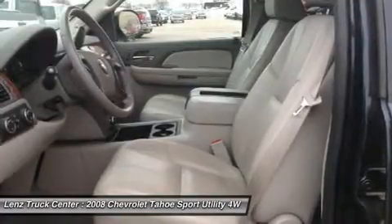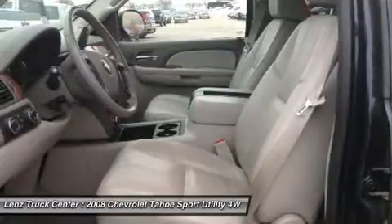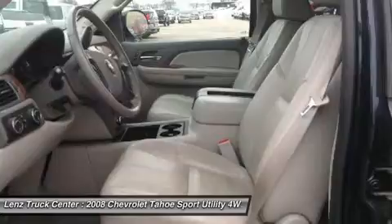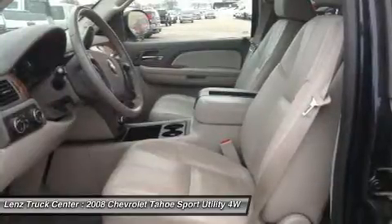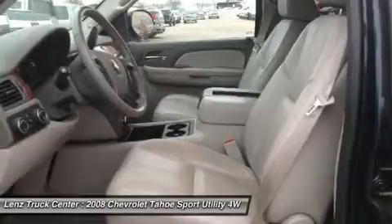Multifunctional steering wheel, reverse sensors, all-weather floor mats, wood grain dash and door trim, HomeLink system with 3 programmable lighting, security, and garage buttons, LATCH child safety system, dual climate control, rear window defroster.